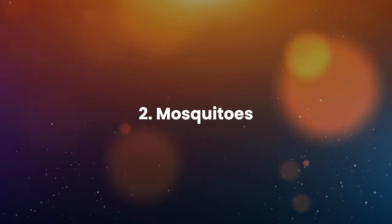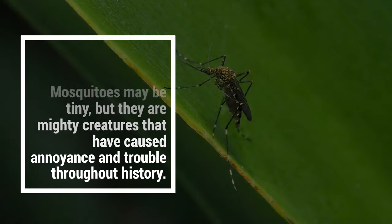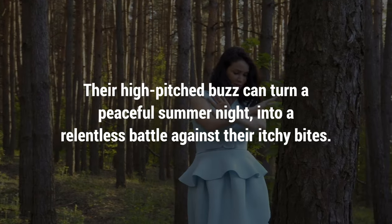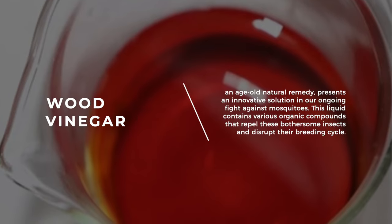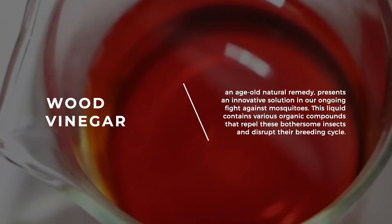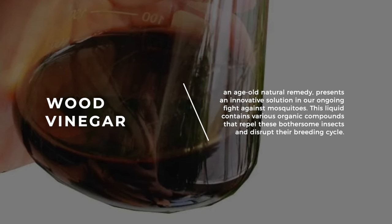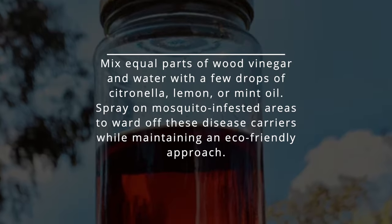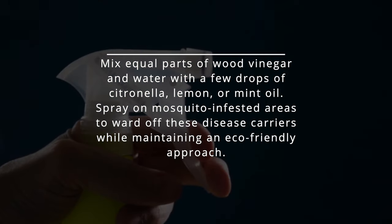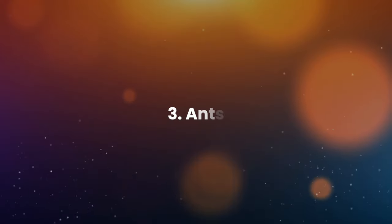2. Mosquitoes. Mosquitoes may be tiny, but they are mighty creatures that have caused annoyance and trouble throughout history. Their high-pitched buzz can turn a peaceful summer night into a relentless battle against their itchy bites. Wood vinegar, an age-old natural remedy, presents an innovative solution in our ongoing fight against mosquitoes. This liquid contains various organic compounds that repel these bothersome insects and disrupt their breeding cycle. Mix equal parts of wood vinegar and water with a few drops of citronella, lemon, or mint oil, and spray on mosquito-infested areas.